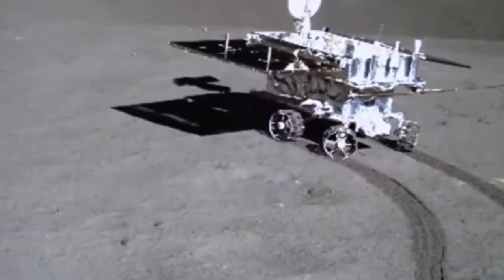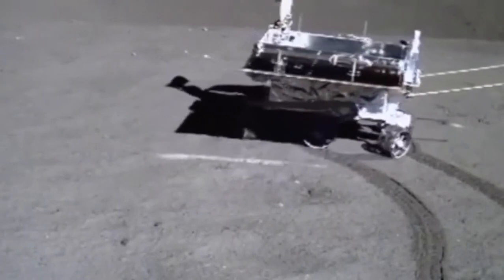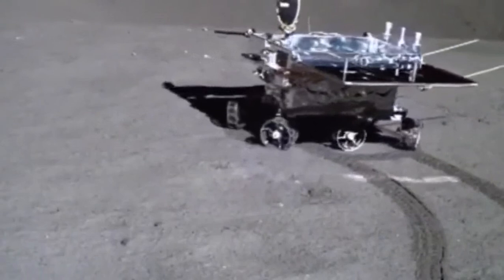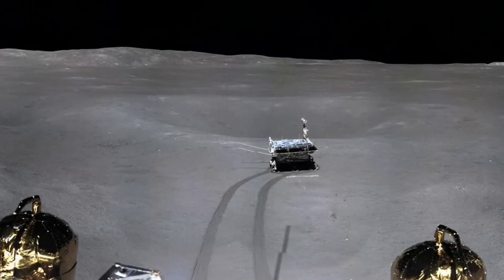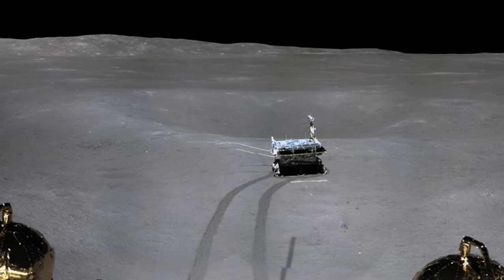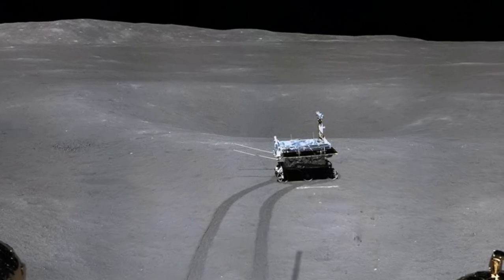Yutu-2 is continuing to operate nominally on the surface, having driven nearly 200 meters, and could survive for many months to come. In late 2019, China also hopes to launch another mission to the moon called Chang'e-5, which will be the country's first ever sample return mission from the lunar surface. Alas, that mission is targeted for the moon's near side, far from Von Kármán and Yutu-2's remarkable potential discovery. For now, exploration of the moon's deep interior and deeper past will have to wait.